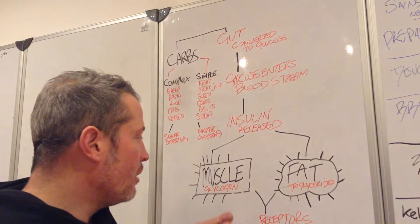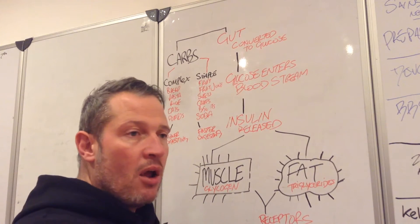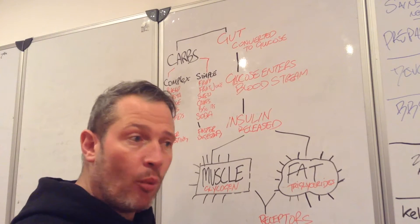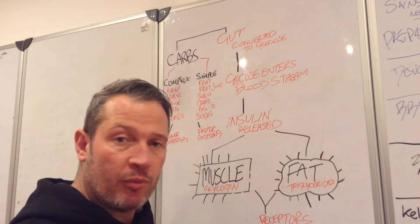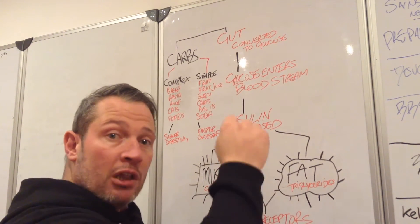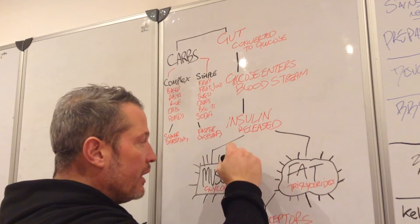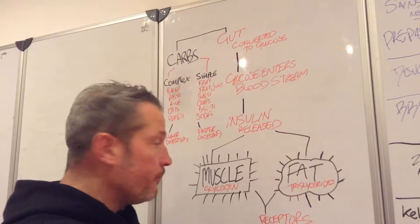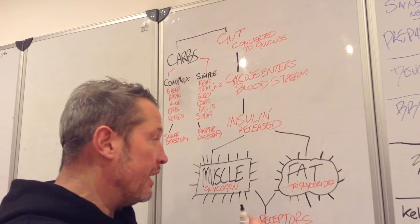We also want to increase your muscle's sensitivity to insulin. This is why a lot of our programs are weight-based — people come in and ask why we're doing weight training and not running on the treadmill. It's because we want to use as much muscle as possible to get the stored glycogen lower, so we can keep pumping more in and get less storage in fat, and start reactivating these receptors to do what they should do.